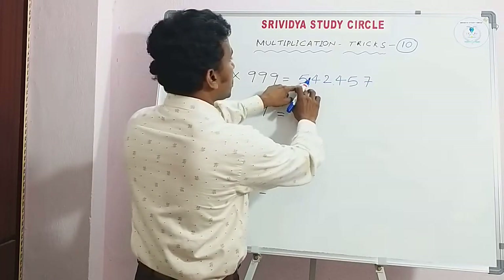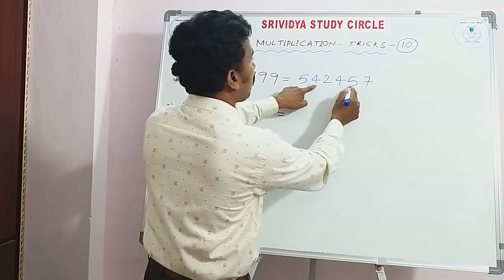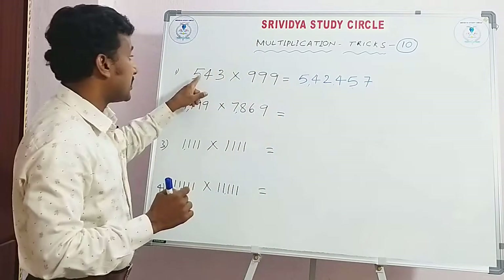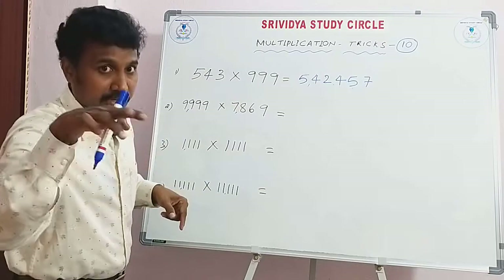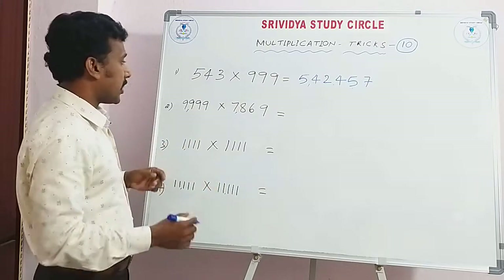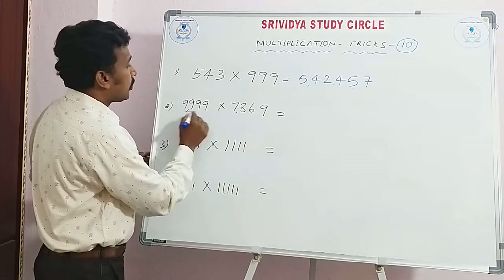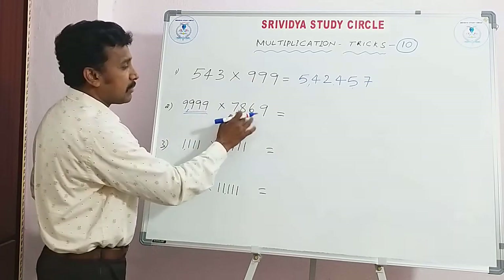Then: 9-5=4, 9-4=5, 9-2=7. That is the answer. This is the calculation. You can check with a calculator. You can check these 9s.